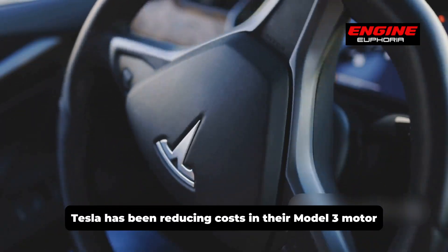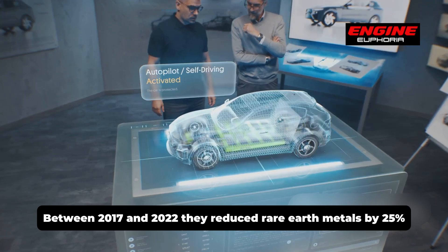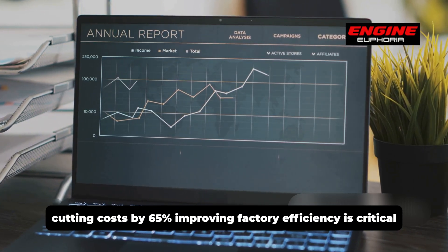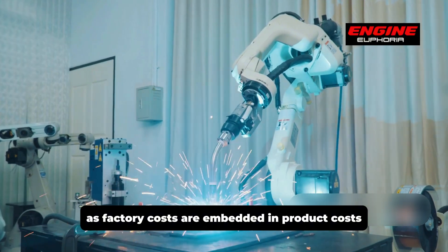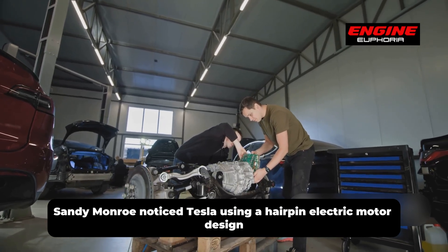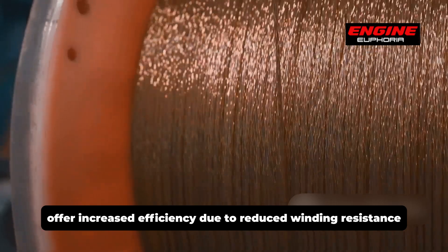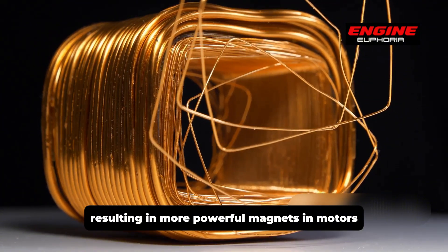Tesla has been reducing costs in their Model 3 motor, which is used in all their vehicles. Between 2017 and 2022, they reduced rare earth metals by 25%, weight by 20%, and factory size for motor production by 75%, cutting costs by 65%. Improving factory efficiency is critical, as factory costs are embedded in product costs. At investor day, car specialist Sandy Munro noticed Tesla using a hairpin electric motor design. Hairpin motors, which use hairpin-shaped stator windings instead of traditional round wire, offer increased efficiency due to reduced winding resistance and improved heat dissipation, and allow for a greater copper fill factor resulting in more powerful motors.